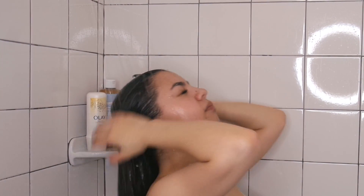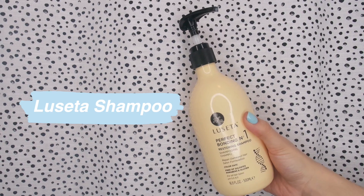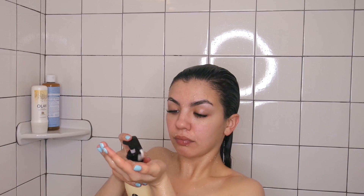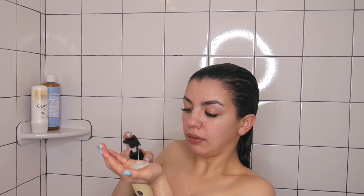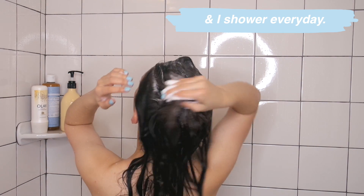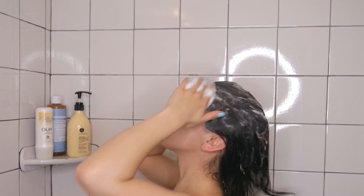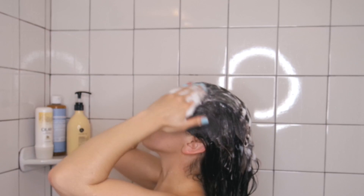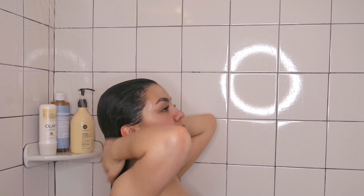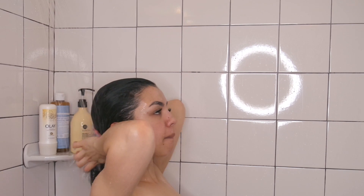I always wash my hair first thing in the shower. The shampoo I use is the Lissetta Perfect Bonding Number One Shampoo. I just lather this in my hair, focusing on the roots and the areas that get the most oily — so that's going to be like my baby hairs, especially if I have just worked out. I make sure to rinse everything out thoroughly because leftover products in my hair, like shampoo or conditioner, will make me break out on my forehead, neck, or upper back.